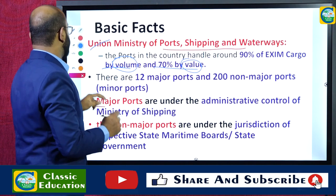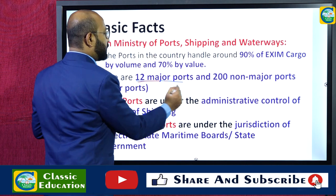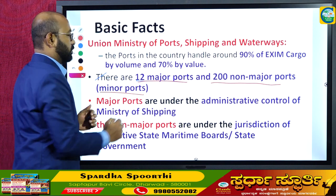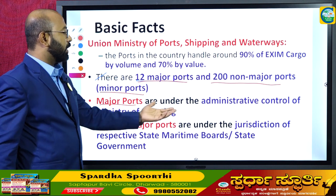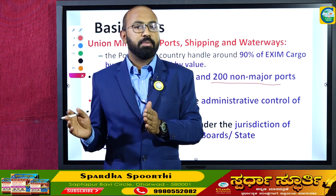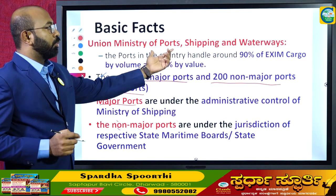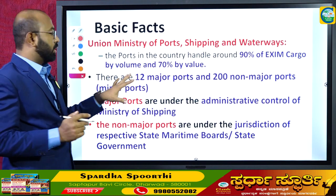According to this ministry, there are 12 major ports in India and there are more than 200 non-major ports, also called minor ports. The major ports are under the administrative control of the Ministry of Shipping, Ports and Waterways — the Union Ministry which looks after all major activities in the major ports of India.